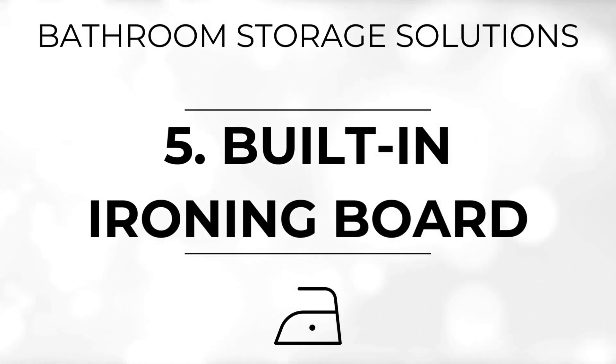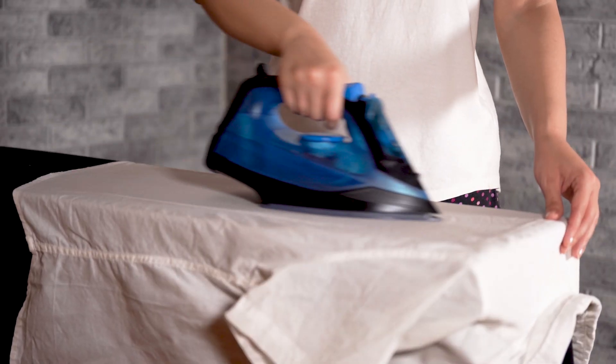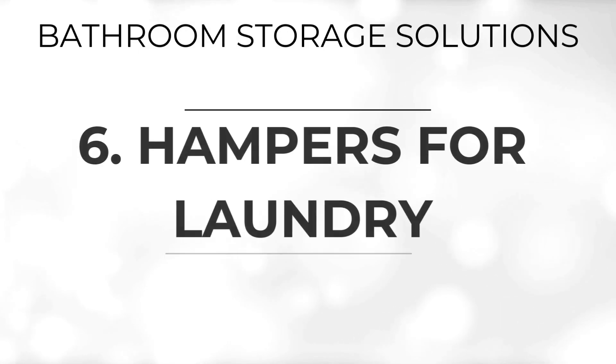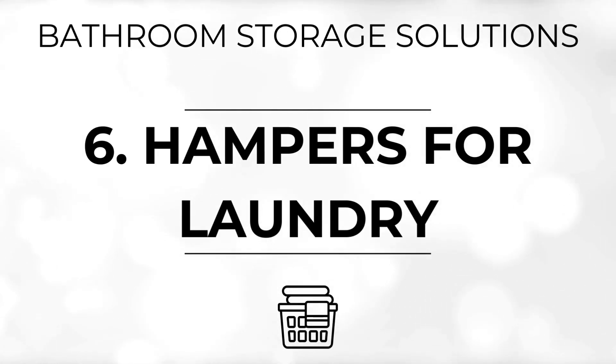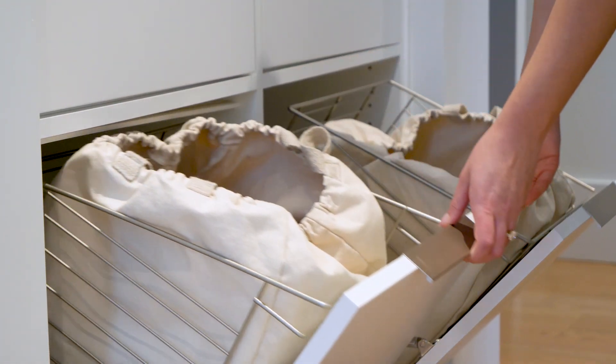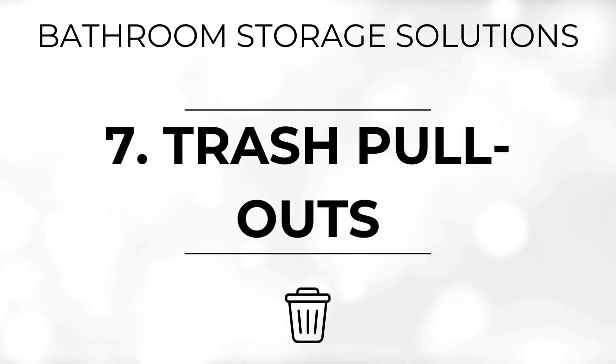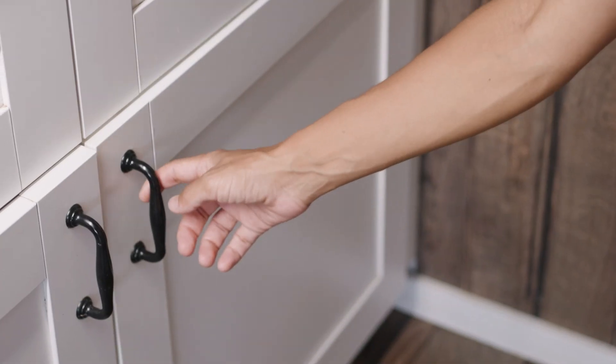A built-in ironing board in the bathroom can save space and add convenience. These boards, installed in drawers or cabinets, can be easily accessed and folded away when not in use, maintaining the sleek look of your bathroom. Integrate hampers into your bathroom design for efficient laundry management. Built-in hampers in lower cabinets or under the sink keep dirty laundry organized and out of sight, contributing to a cleaner and more orderly space.